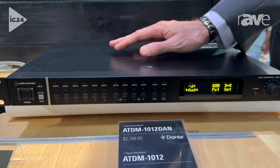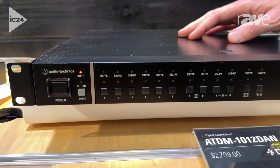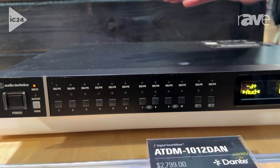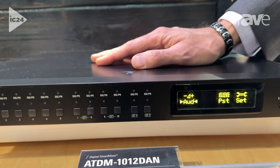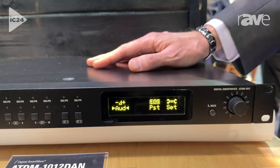It adds a lot of functionality. Each of those 10 inputs has echo cancelling. We have equalization, feedback suppression — all manner of processing in here to really make your sound better and shape it better. Of course, the full matrix capability is great too. But there's also a Dante version of this one, which is another thing that people asked for.